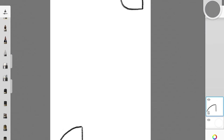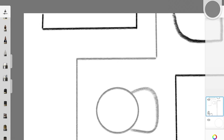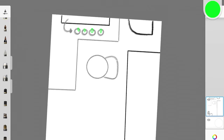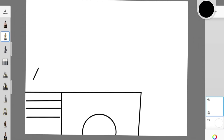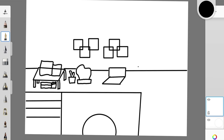Okay so ito yung plano guys — huwag niyo ko i-judge sa pang-kinder na level ng pagdodrawing ko. I just want to visualize kung ano yung mayayari sa room. So initially I planned na gawing study room lang itong kwarto dahil nahihirapan akong magfocus sa online classes. And then my parents told me na paggawa ng kama sa itaas na parang lofted, so go na lang. And then may drawing pa ako ng study table kasi nakakatulog talaga ako pag nag-online class ako sa may kama.